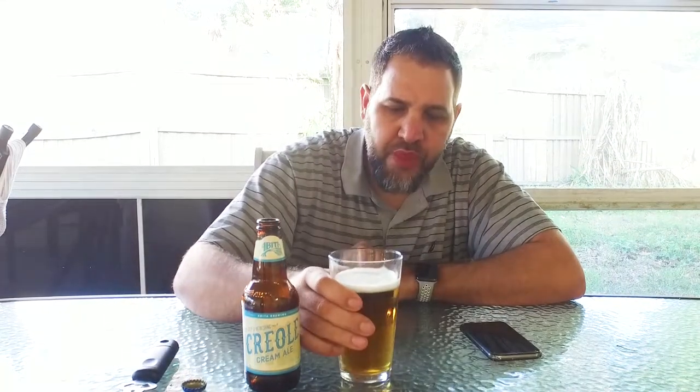Let's take it for a sip. Very drinkable. This is another one of those beers that the hotter it is outside, probably the better it is.